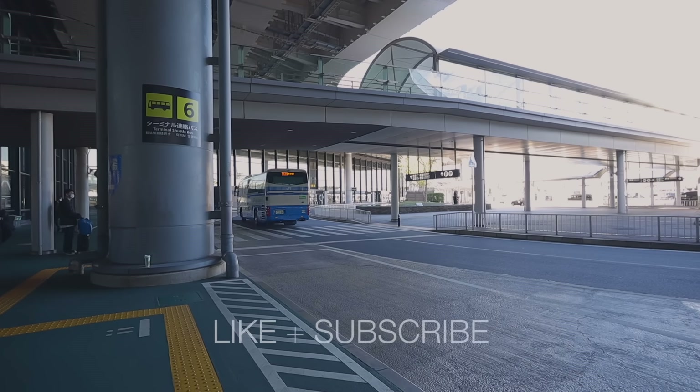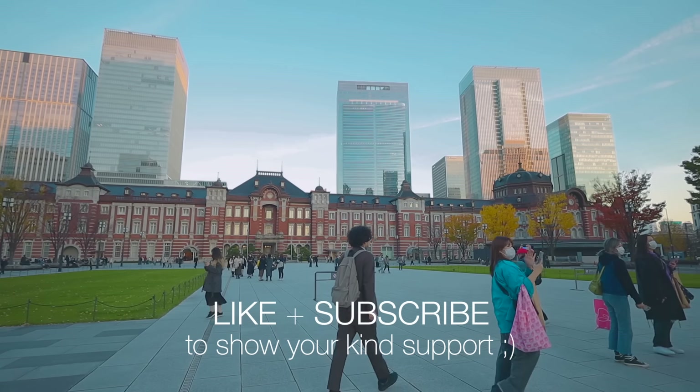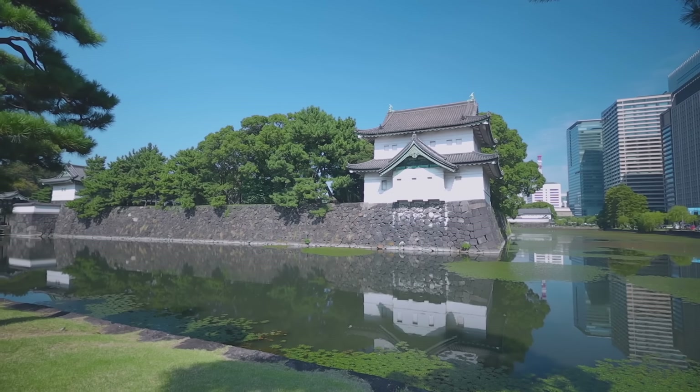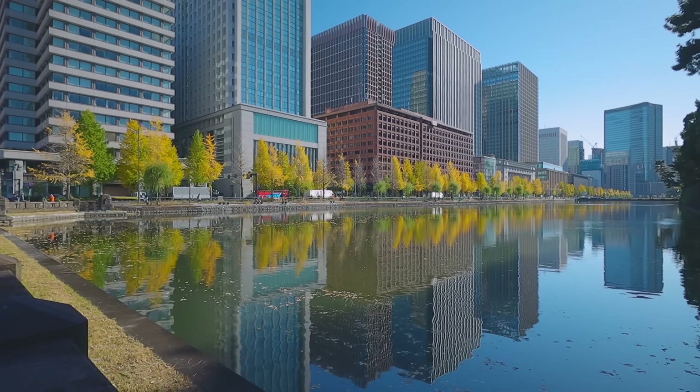I hope this video helped you know how to take the Narita Express from Narita Airport to Tokyo. As always, thank you so much for watching. See you in my next video — take care and have a nice day.